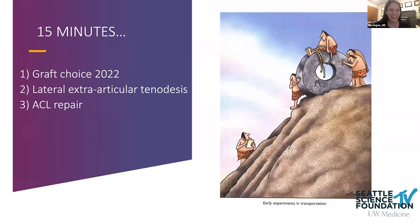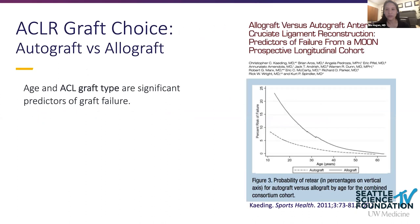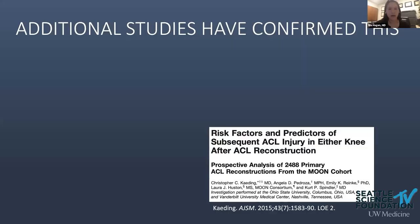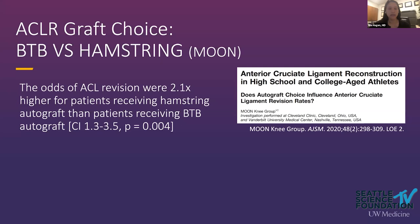Diving right in on ACL graft choice — there are several options for auto and allograft. The MOON study came out in 2011 in Sports Health and really showed the two major predictors of graft failure after ACL reconstruction are age and graft type, specifically using an allograft. The odds of graft rupture with an allograft are four times higher than with an autograft, which is very serious in young patients.